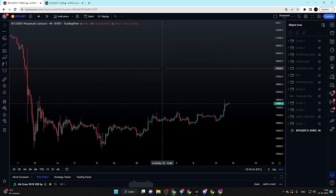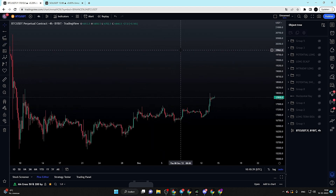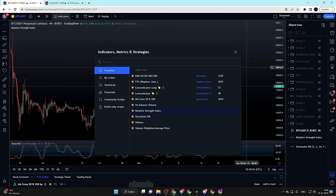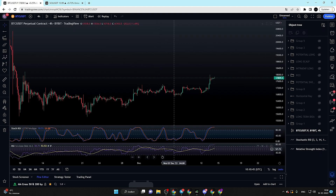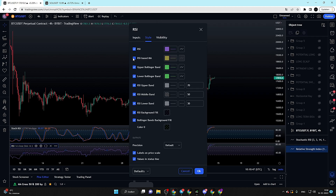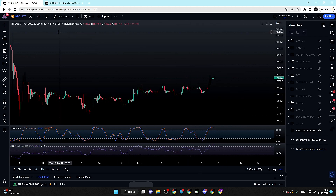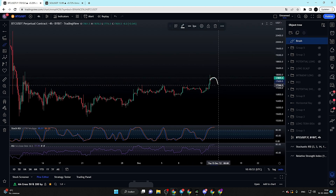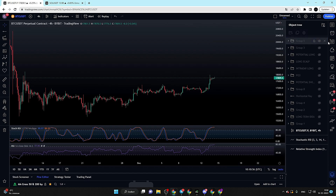Right now we have to look at Bitcoin and determine what could be the next move. On the stochastic and the relative strength index, we can see that on the four-hourly time frame we are looking a little bit topped out. So we might expect a potential pullback today before maybe another move towards the upside. Something we definitely have to take into account today is the FOMC meeting tonight at 8 PM Central European Time.